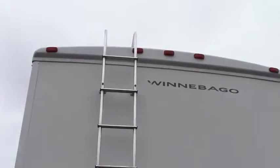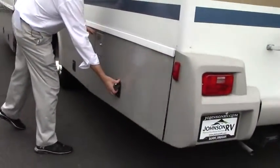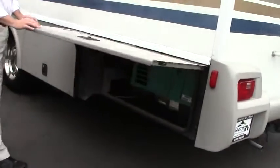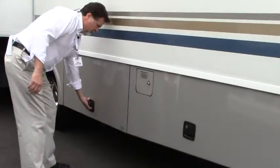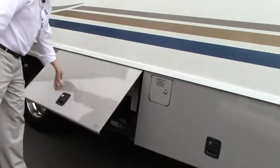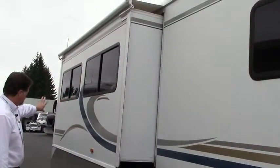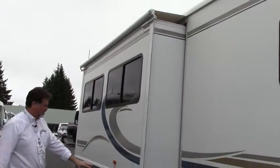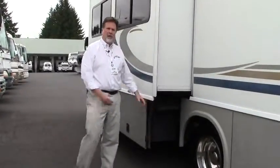We've got a ladder to the rooftop. These are your access points — here's your generator compartment. You've got an ONAN 4,000 watt generator, which is adequate for this coach, and then your hookup center here. This is that full-length slide we talked about, and a nice benefit is that the storage compartments come out with the slide.